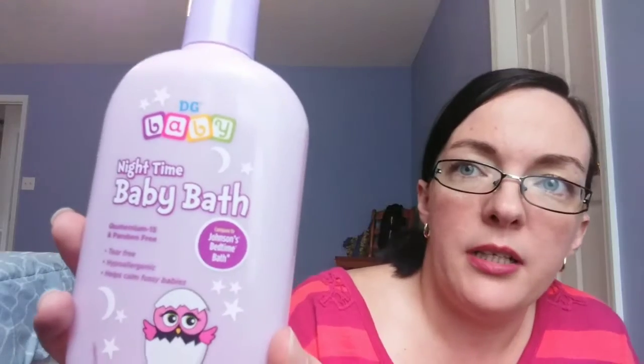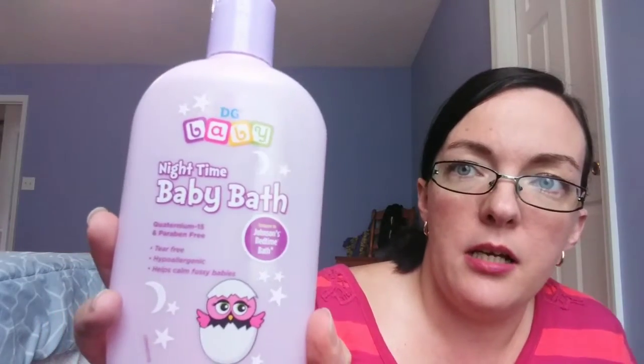The first thing I got from Dollar General is this Dollar General brand nighttime baby bath. My son is six years old, I know, but this stuff smells amazing to me and it's good for his skin. It's tear-free, it's great, he loves it, and it's good for bubble bath.